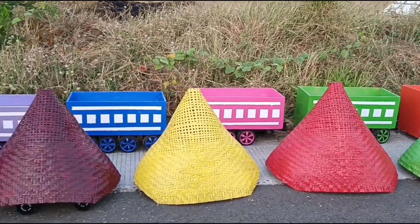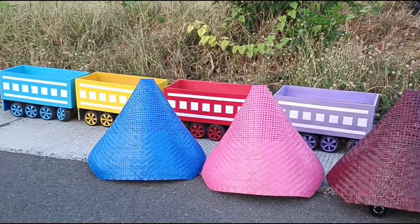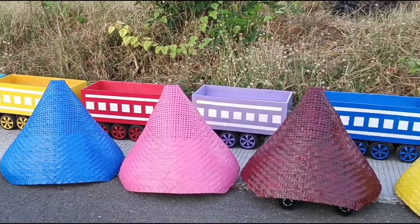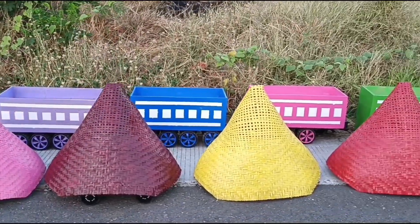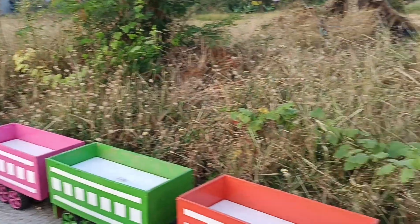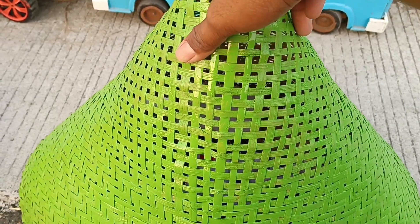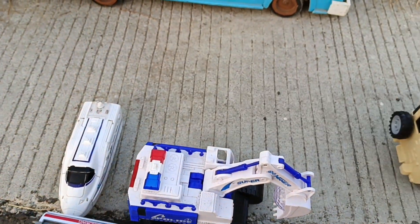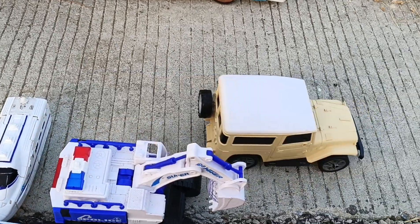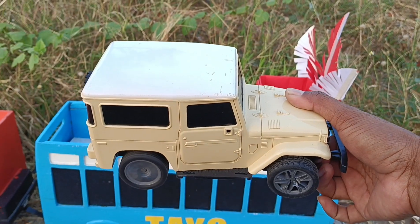Lihat teman-teman, banyak sekali kerucut warna-warni. Ada apa saja di dalam kerucut warna-warni ini ya teman-teman. Kita buka yang warna hijau teman-teman. Wadidaw, lihat teman-teman, ada mobil jeep.